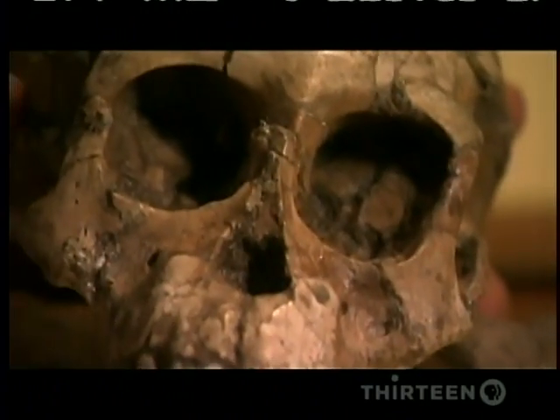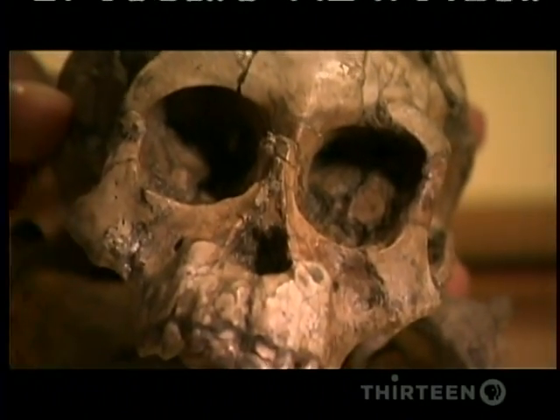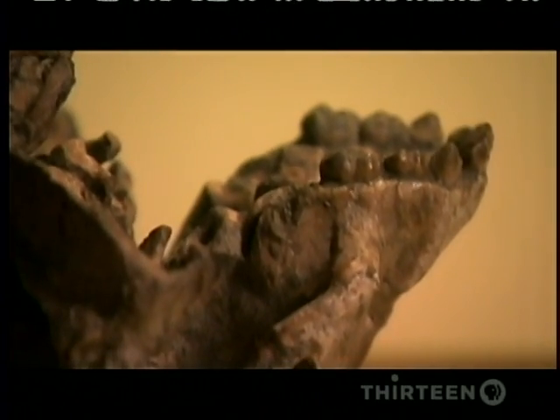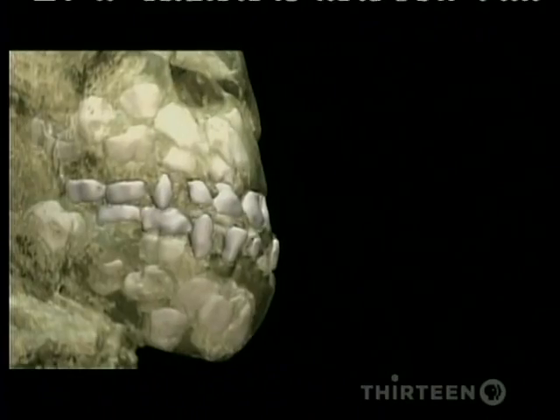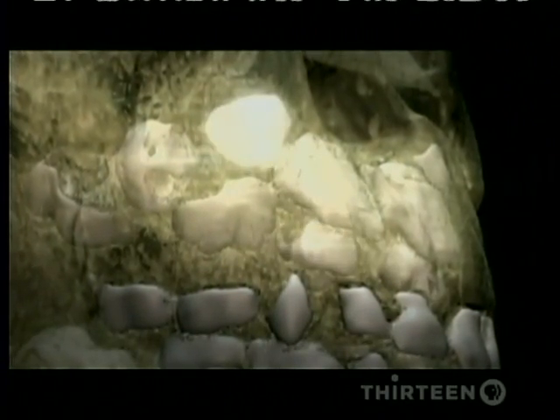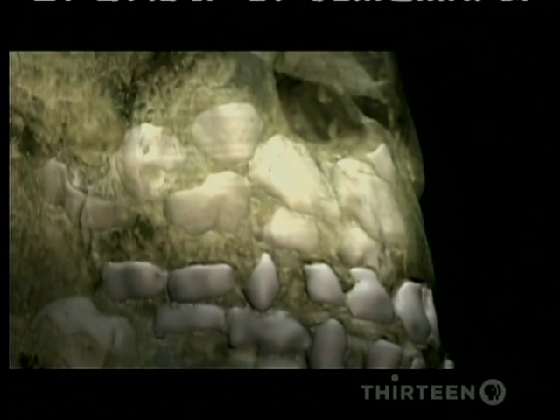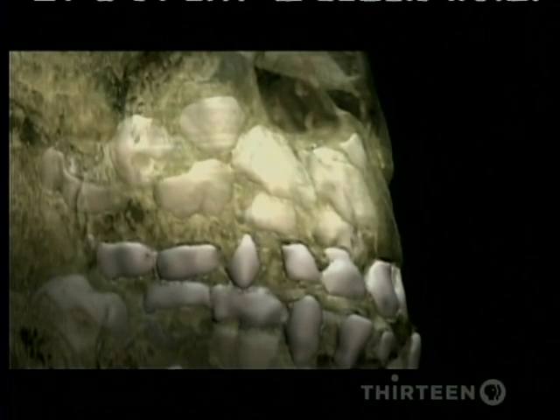For example, to find out how old she was when she died, Zerai looked at her teeth — not the baby teeth visible in her jaw, but the adult teeth growing inside the bone, as seen in a CT scan. From that, we know Salaam died at age three.